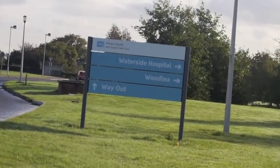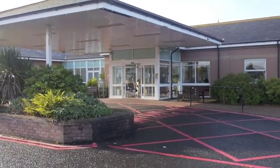Today we're launching the opening of our Dementia Assessment Board here in the Waterside Hospital. We know that patients with dementia sometimes have to come into hospital and sometimes they find it very traumatic.